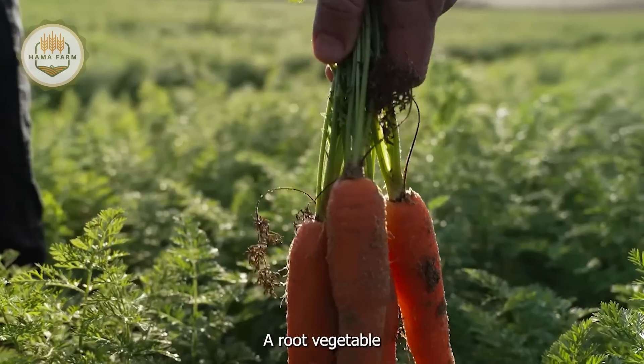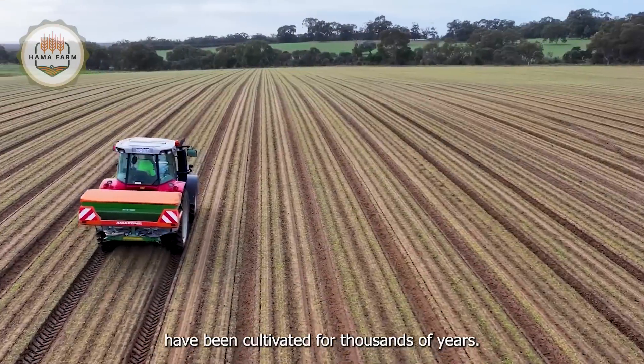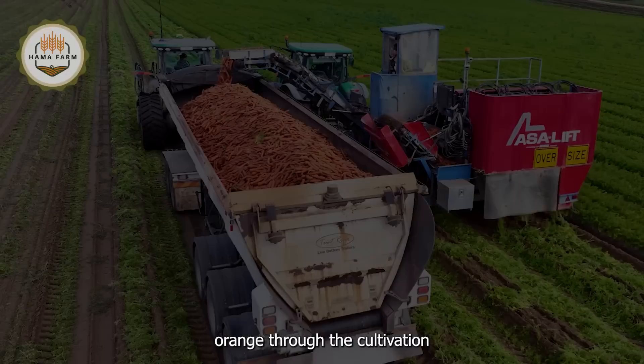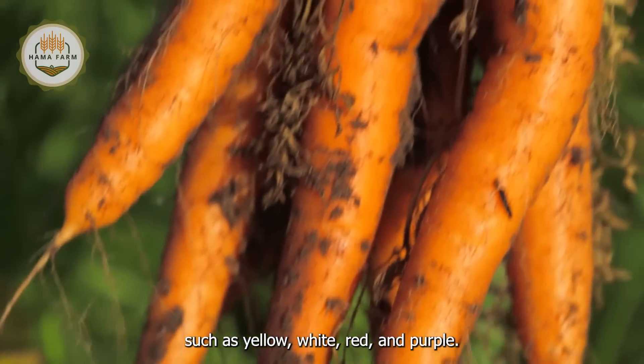Carrots, a root vegetable originating from the Mediterranean region, have been cultivated for thousands of years. While originally bright orange through the cultivation efforts of farmers, carrots have now developed into various colors such as yellow, white, red, and purple.